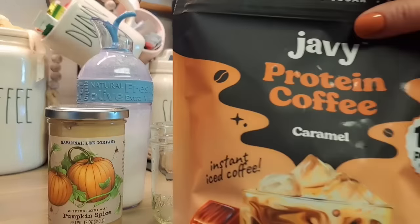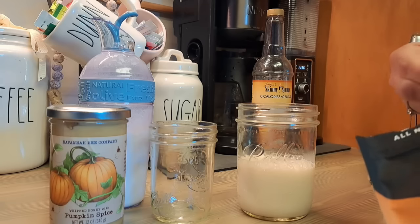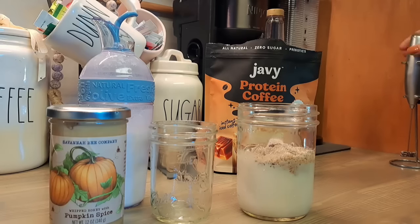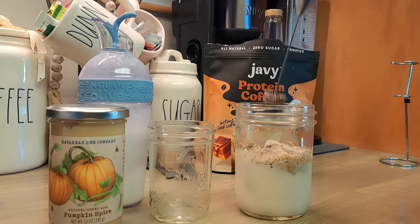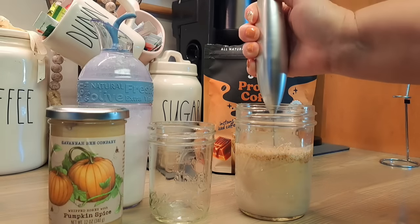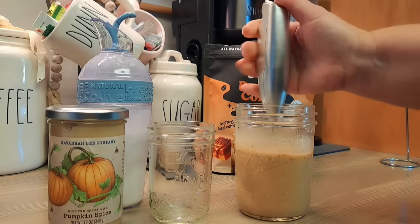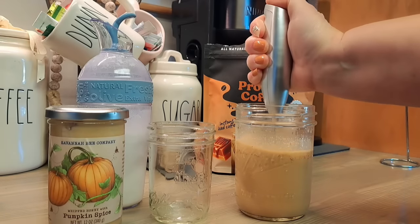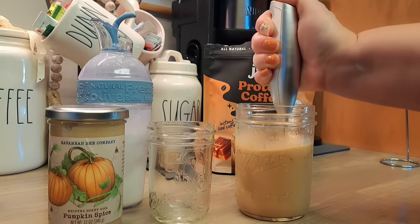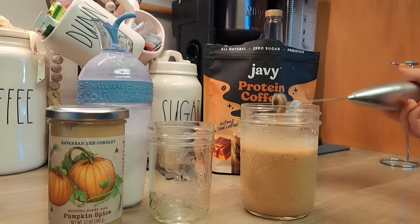We're going to make the Jabby coffee first. You take your bag — they give you a scoop inside — and you do one scoop into the coffee. I love these little hand mixer deals because they whip up coffee super fast. That really mixes it up in there. Jabby coffee doesn't leave grit in here at all; it's very smooth and very yummy. It's already got sweetener in it so you don't have to add extra.